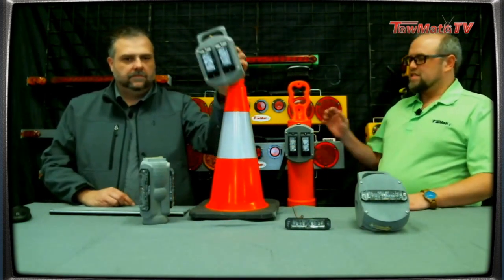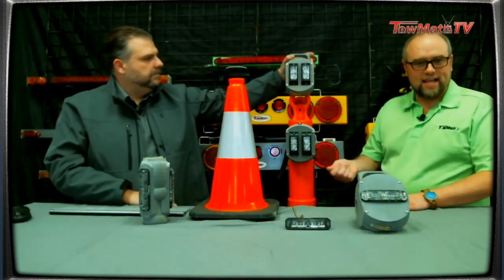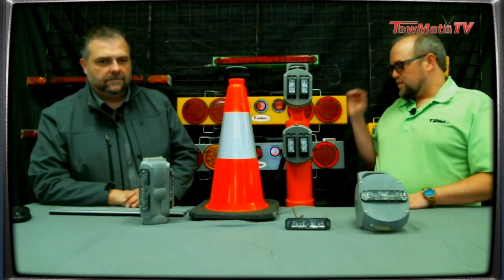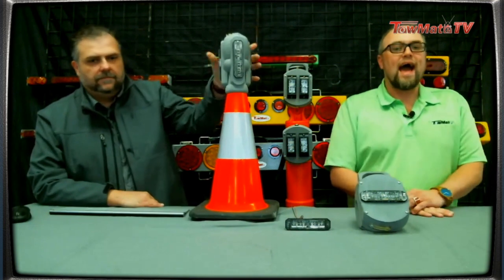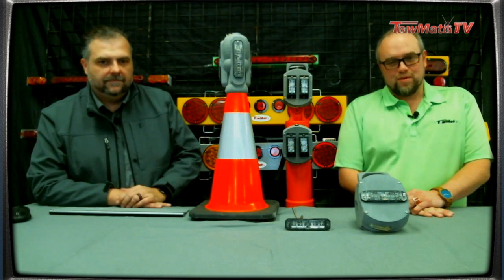We've had great success with the cone mount and we also have a post mount. These units have amber and white LEDs that you can switch using a magnet — so you can have red and blue or amber and white. We've got a strap version, and our standard version is compatible with looper cones and some channelizer and delineator cones. That's kind of a refresher on what we've had. But today we're going to talk about non-visible light.